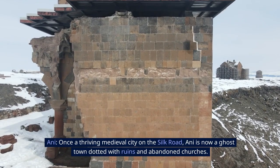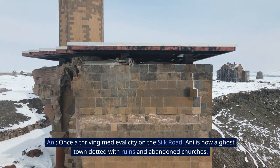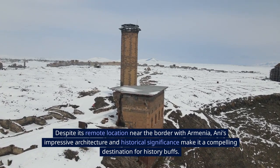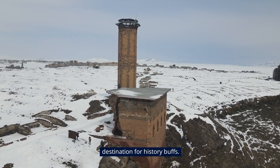7. Ani. Once a thriving medieval city on the Silk Road, Ani is now a ghost town dotted with ruins and abandoned churches. Despite its remote location near the border with Armenia, Ani's impressive architecture and historical significance make it a compelling destination for history buffs.